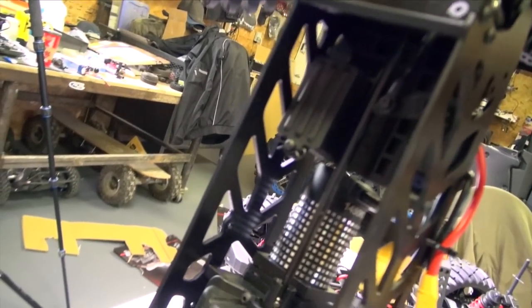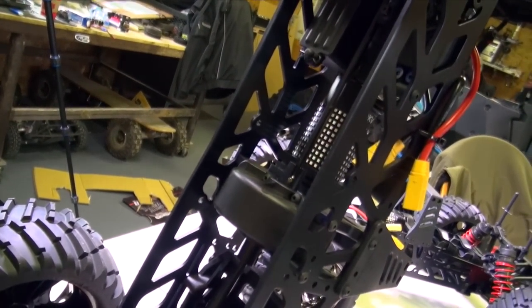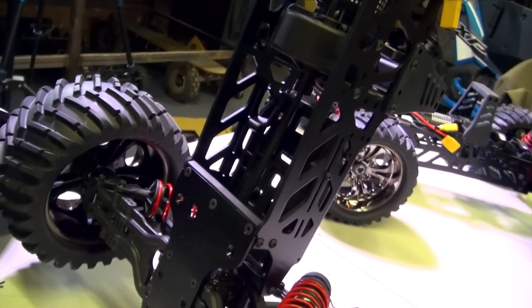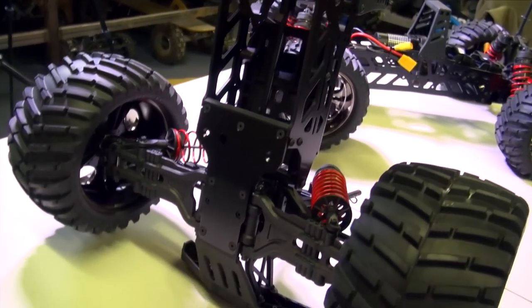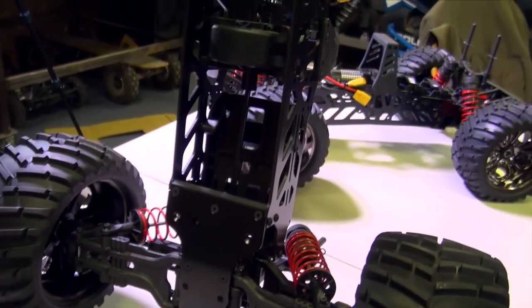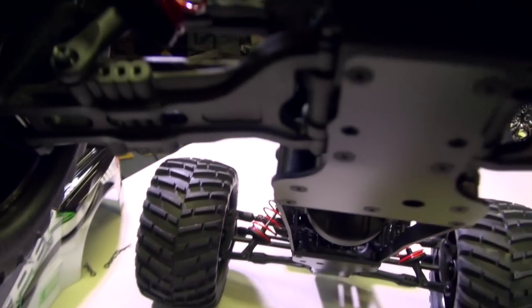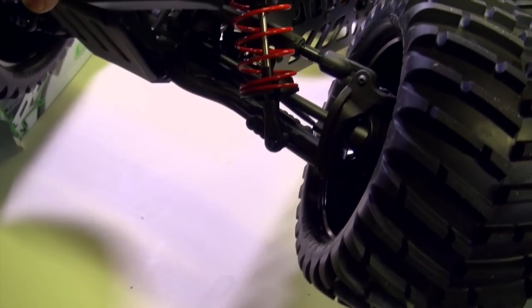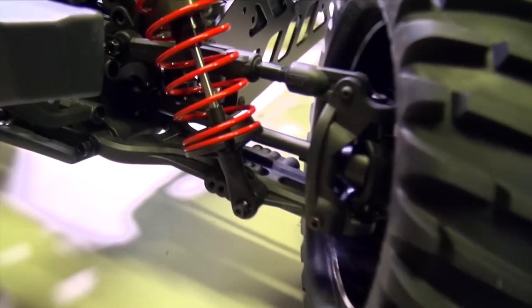Looks pretty solid. It doesn't look like it's an overly beefy drive shaft itself, but they did say that the gearing is quite different compared to the X-Maxx and it should see quite a bit of speed. Look at the front dog bones — the axles themselves. They are all so beefy, just like the GST-E — they're huge. Those are nice and beefy.